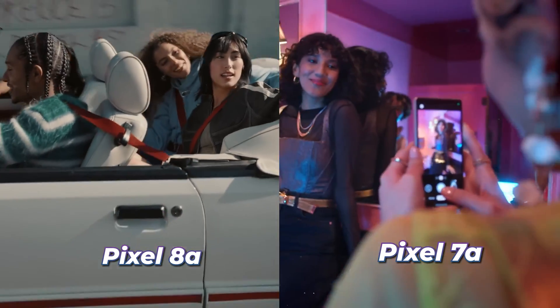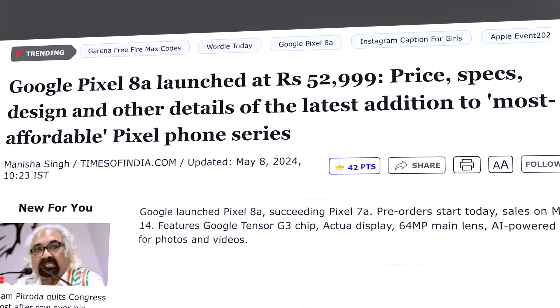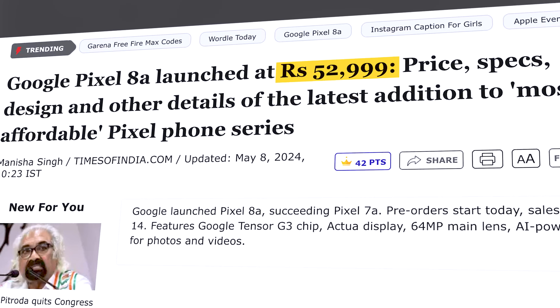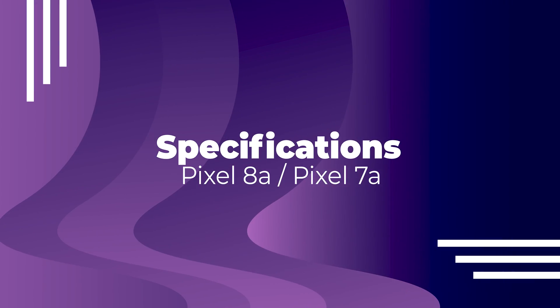On the surface, both of these phones look very similar, but to Google's credit there have actually been some major changes between the Pixel 7a and Pixel 8a. When it comes to price, the Pixel 8a in India costs around 52,000 rupees for the 128GB variant, and the Pixel 7a is priced at around 40,000 rupees. But we'll talk about prices later — first let's talk about the specs.